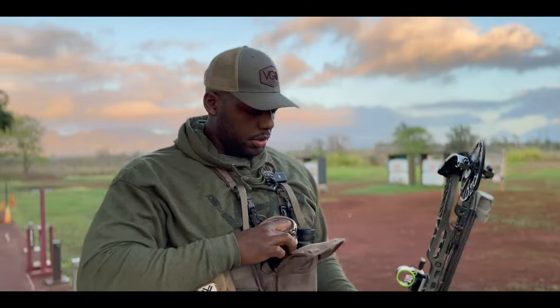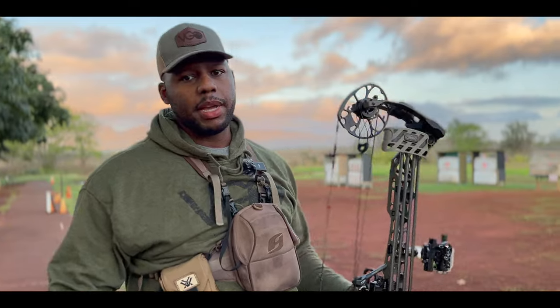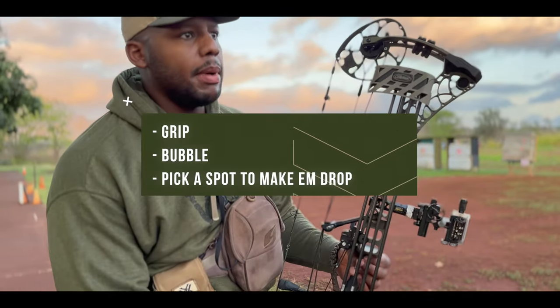That's all I'm doing — training my mind to still work on that shot process. For me, it's grip, bubble, pick a spot to make him drop. That's what I'm saying in my head.